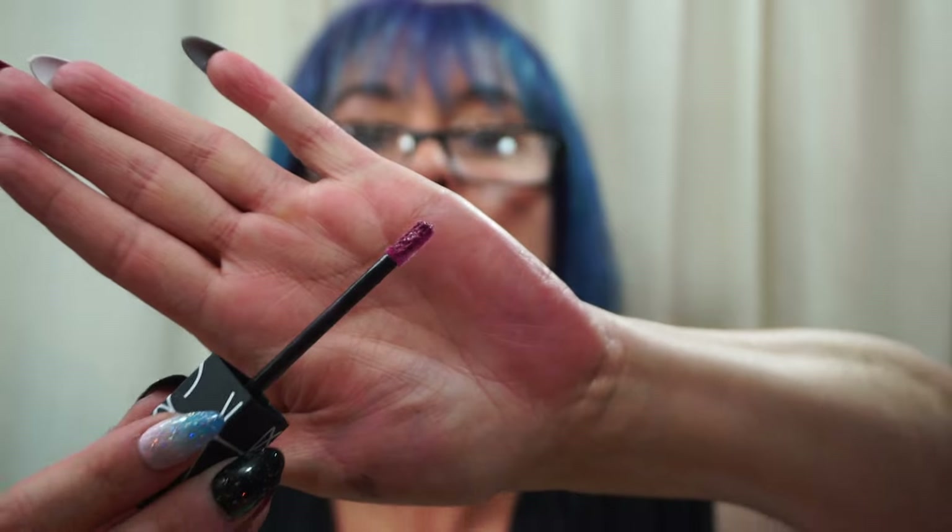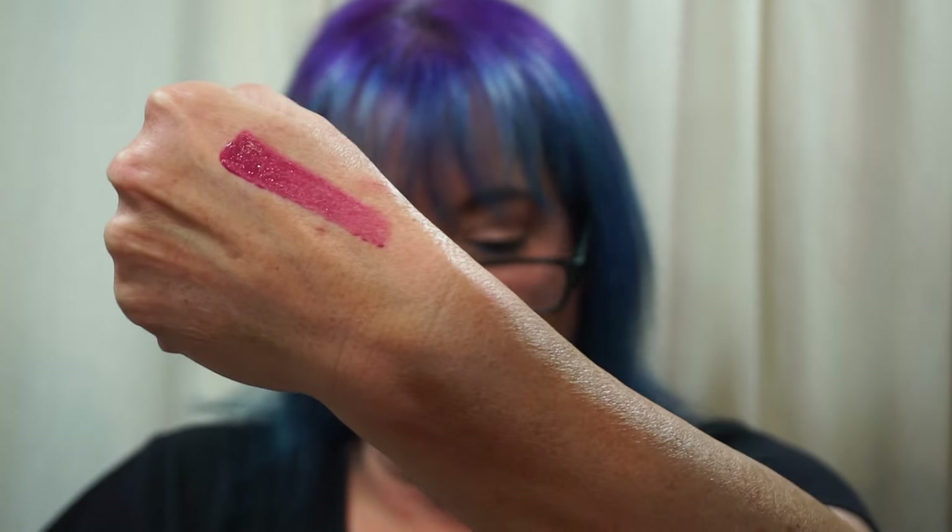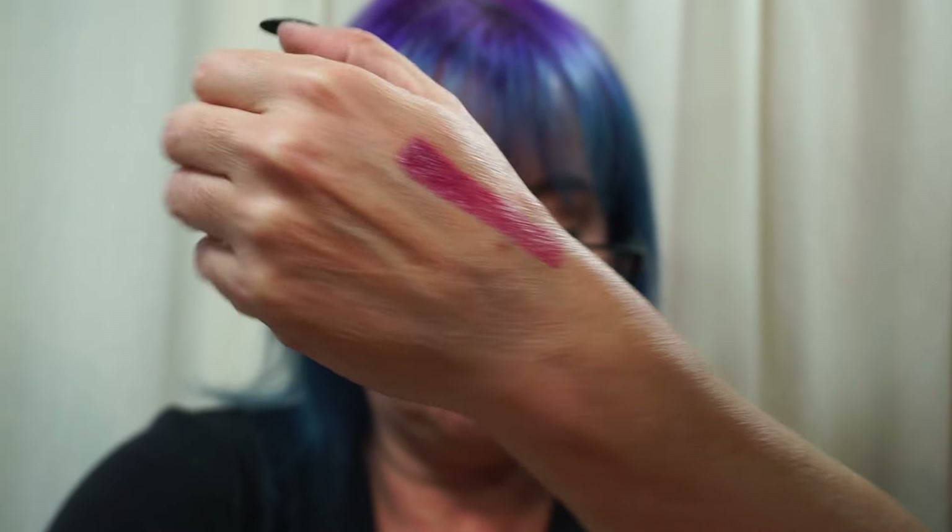I didn't spend any money at the show, so I might as well spend it at Sephora. I picked up the new NARS Velvet Lip Glide in the shade La Maine Blue. These stay glossy — they don't go matte. The formula seems nice.